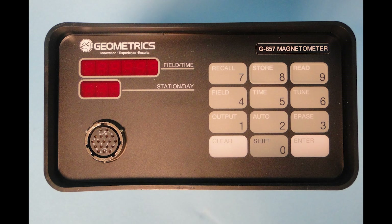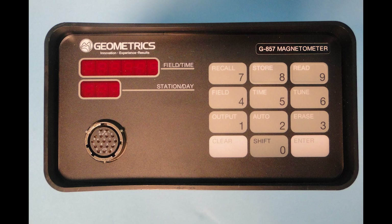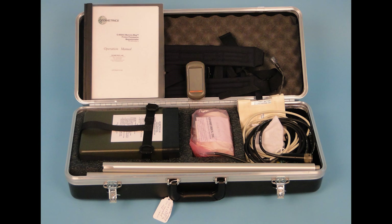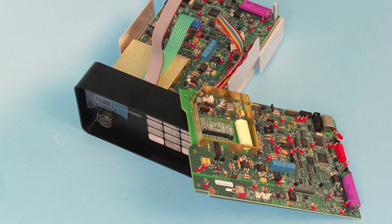Geometrics is proud to introduce the innovative G857 Proton precession magnetometer with integrated Garmin GPS for in-field steering. The G857 is a direct replacement of the model G856AX, which has been the industry benchmark for 31 years as the low-cost and reliable solution for mineral, geological and environmental surveys.